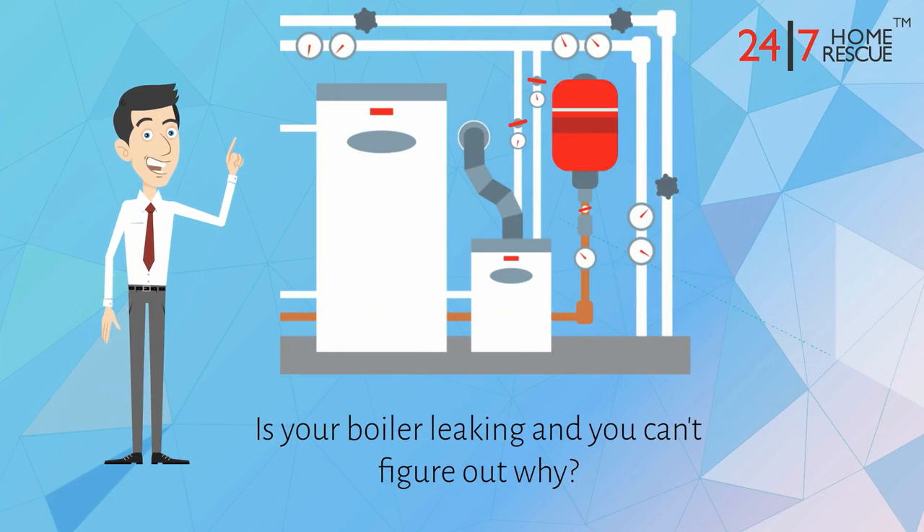Is your boiler leaking and you can't figure out why? This short video will help you to identify the problem.